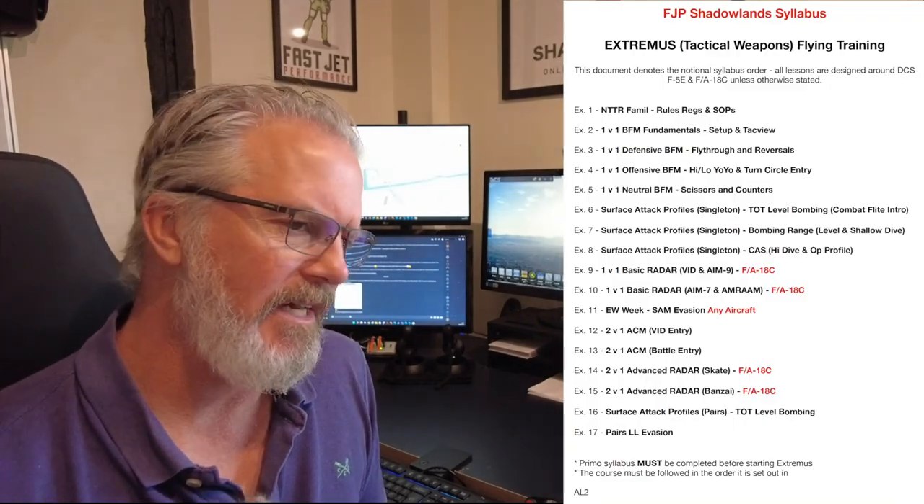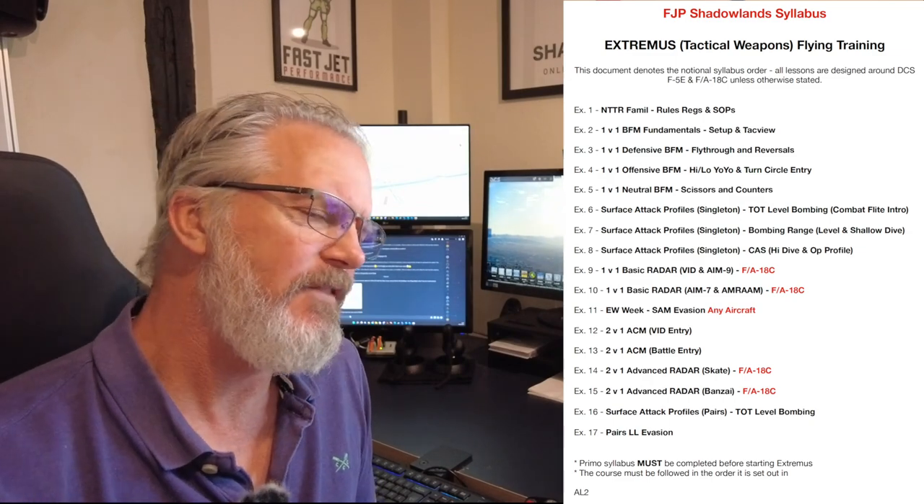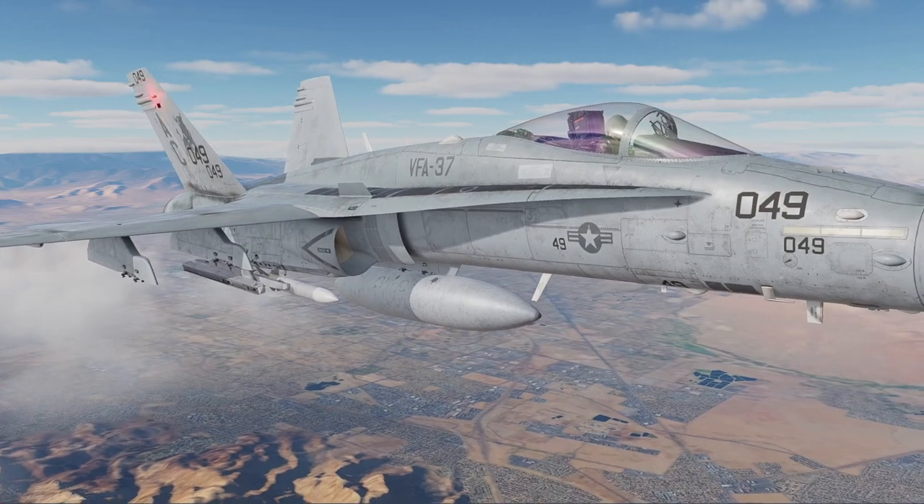On the Extremis we talk simulated attack profiles, low-level evasion, and composite sorties. The traditional stuff from 208 Squadron, 19 and 4 on B Flight — that is the foundational element. We're bringing in pod work, Harrier, F-16, and some guys flying the F-14, but all Extremis students will be on the F-18C only.